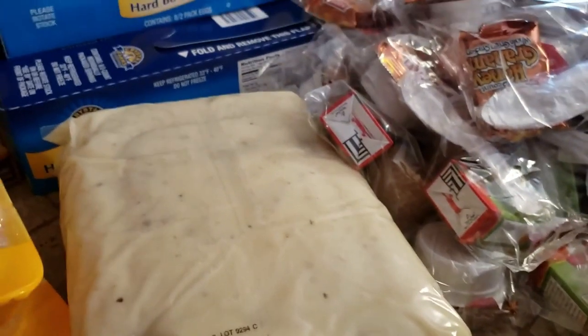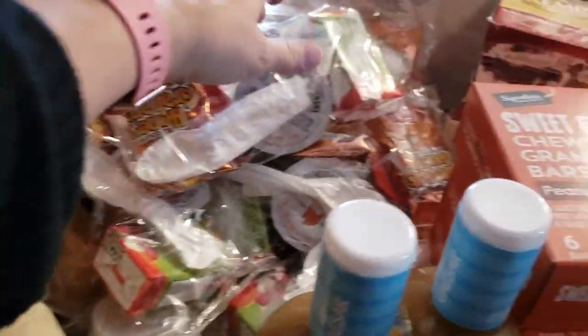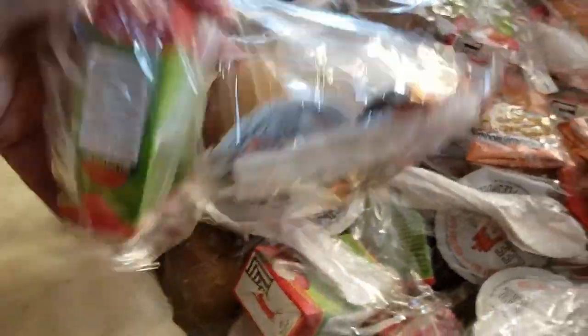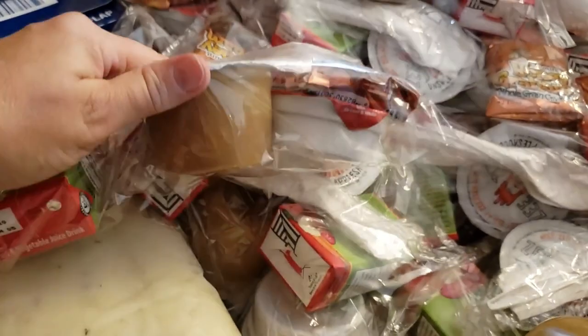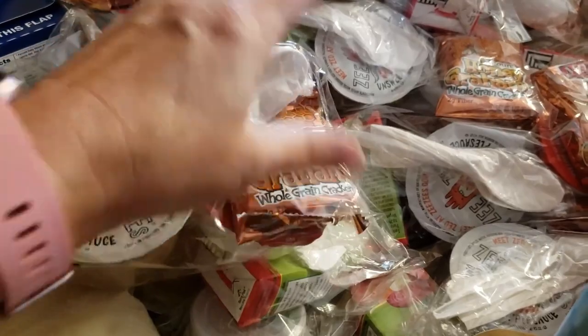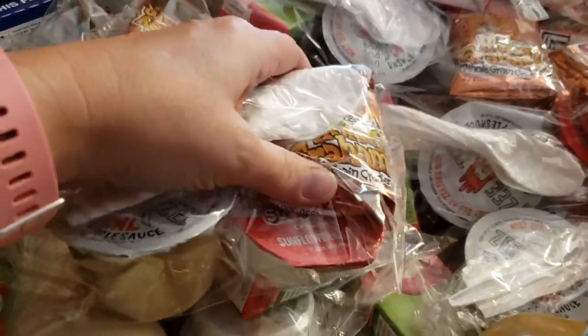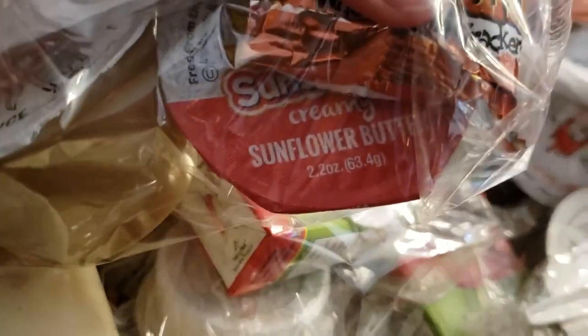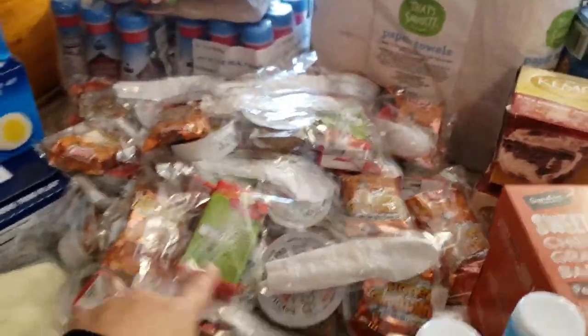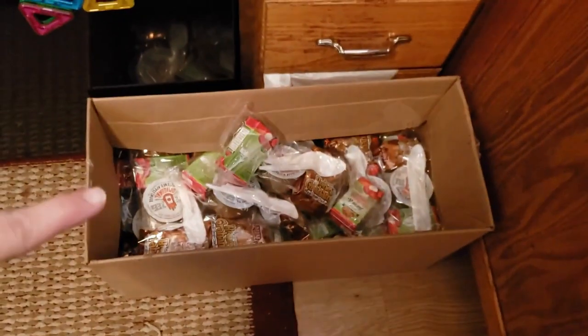The last thing I got are these snack packs — really cute. Each one has an apple juice, an applesauce with a spoon, graham crackers, and sunflower butter — same as peanut butter but nut-free. They're little snack pouches for the kiddos and I got a total of 50 of these. I've got a huge amount here and the rest of this box is totally full of them, so my kids have snacks covered.